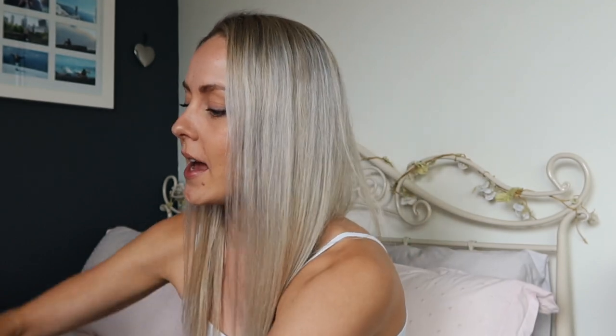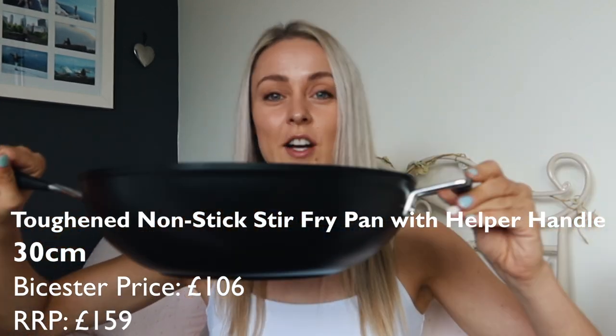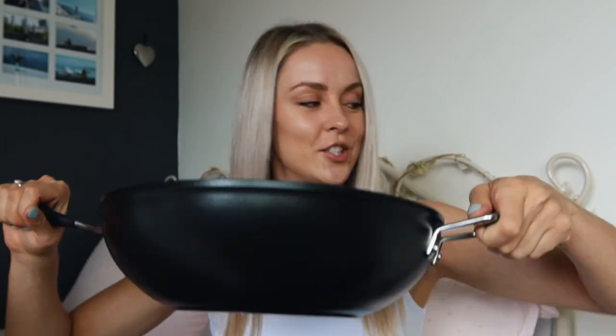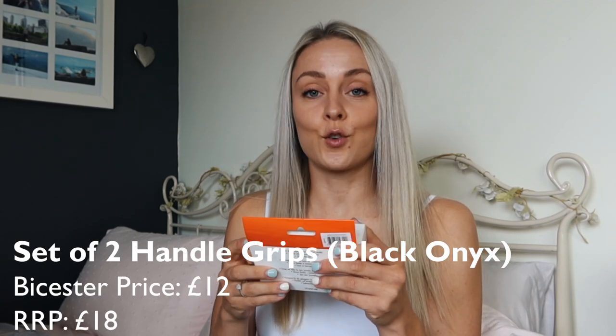In fact, let me show you that now. Here is my 30-centimetre wok. I really like that it's got this handle on the other side. And also, I bought some silicon handle grips — they just go over there and stop you from burning yourself. So that's always a good thing, isn't it?